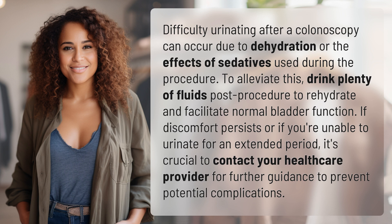If discomfort persists or if you're unable to urinate for an extended period, it's crucial to contact your healthcare provider for further guidance to prevent potential complications.